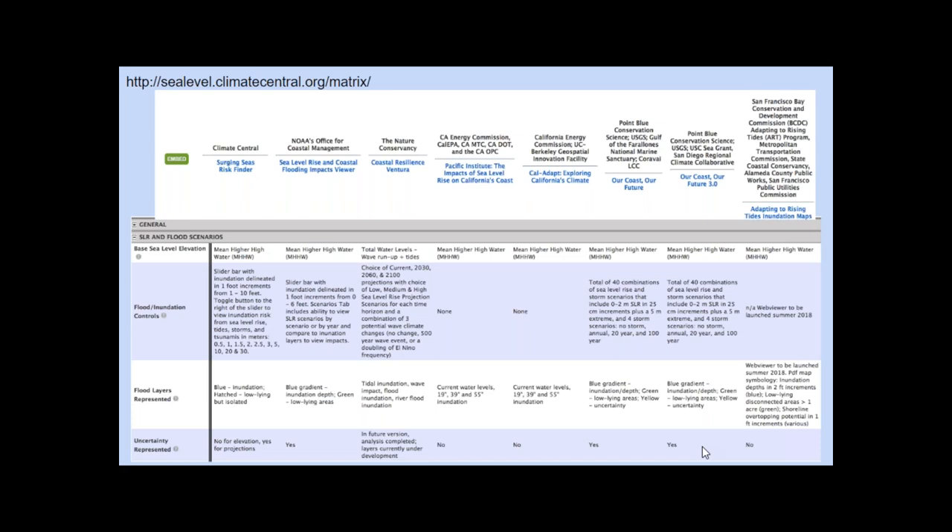While this matrix was an excellent first step, this information provided can be overwhelming and difficult for a non-expert to navigate and understand. One goal of See the Future is to help make it easier to access this information.